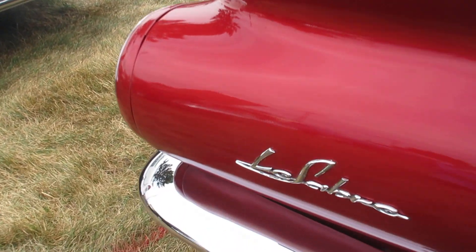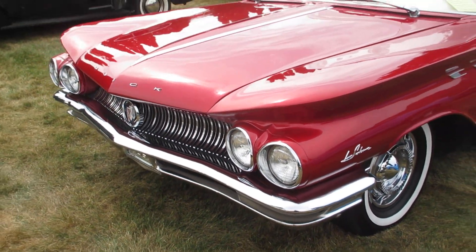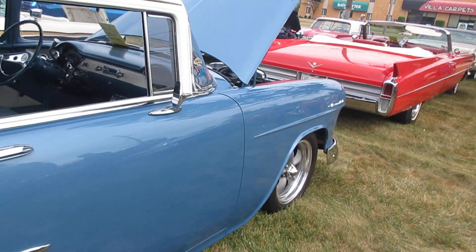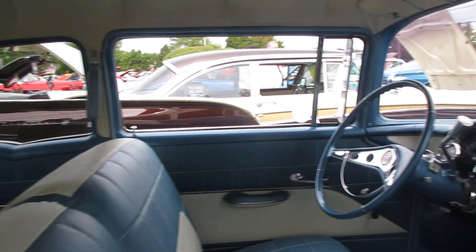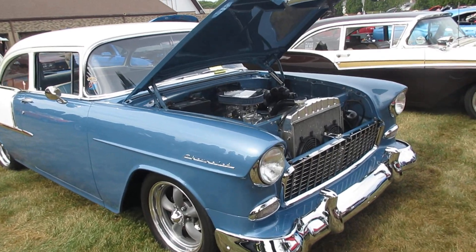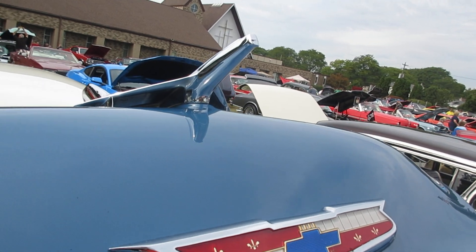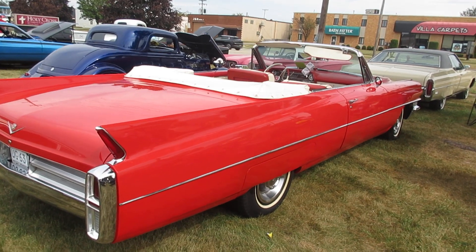Nice 55 Chevy, another blue and white one — there are two of these here today. And a 63 Cadillac convertible.